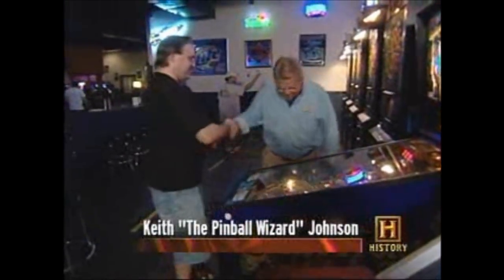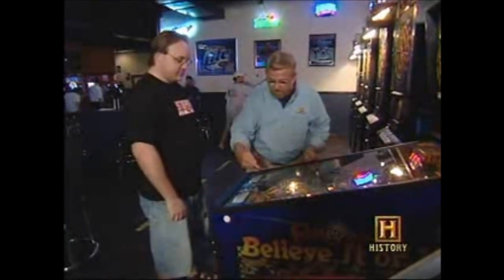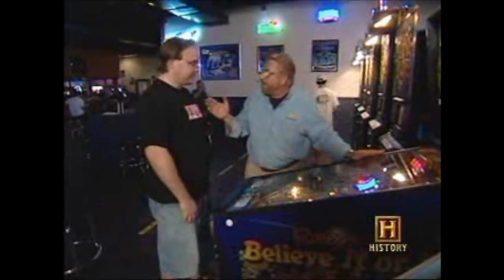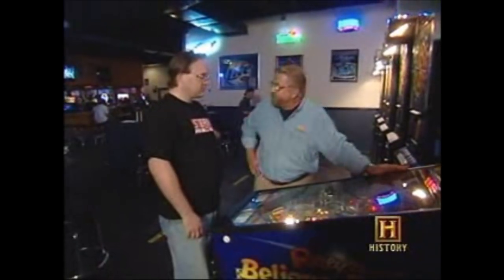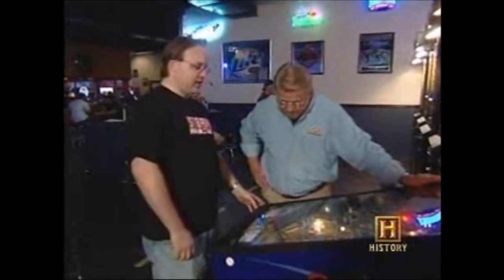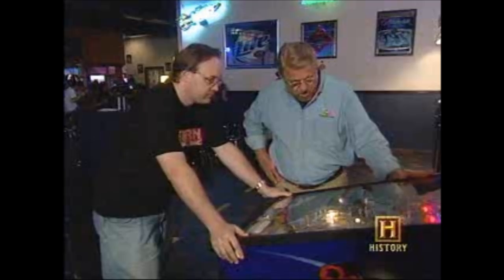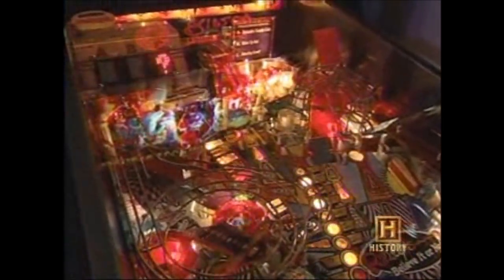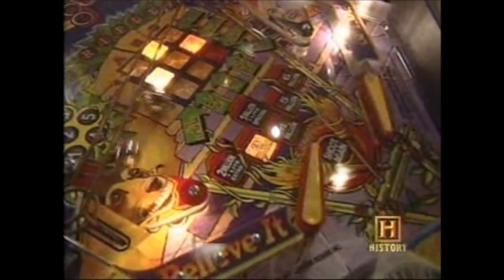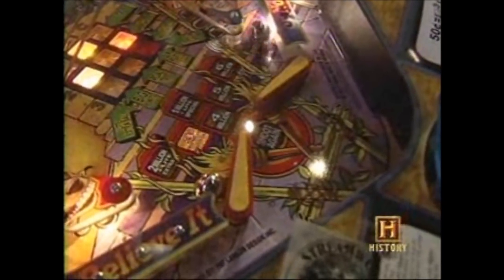Keith the pinball wizard explains that to an expert, the game is far more complex and subtle than just keeping the ball from going down. The number one thing is you don't just pull the plunger all the way back — you want to get the ball onto the playfield gently so it stops and gives you a chance to shoot it. Once you play enough, you know where the ball is going to go every time — you're not reacting to the ball, you're expecting it to do something. Practice, practice, practice is the best thing you can do.